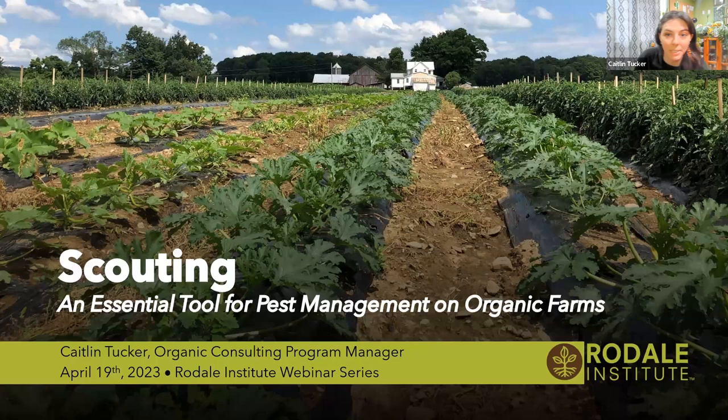Well, hi everyone. Good afternoon, or good morning, good evening, wherever you happen to be joining us from. My name is Caitlin Tucker. I am the program manager for Rodale Institute's organic consulting team, and I am joining you all from New York, where it is technically spring, even though it still feels and looks like winter outside. I'm really excited to talk to you all today about crop scouting and why this is an essential tool for pest management — not only on organic farms, but really all farms of every scale.